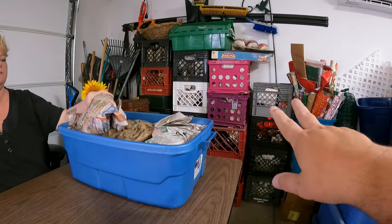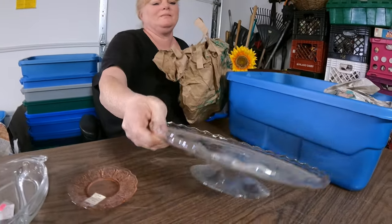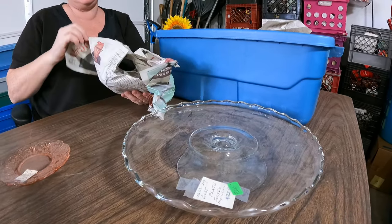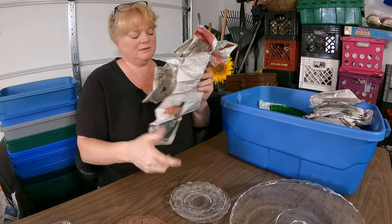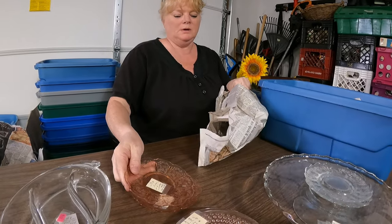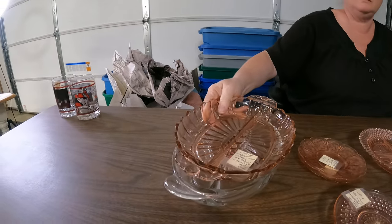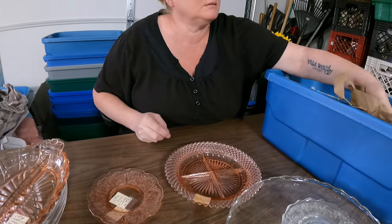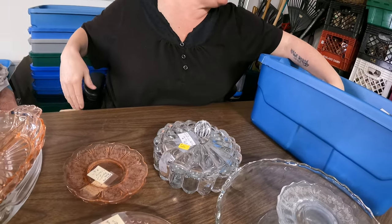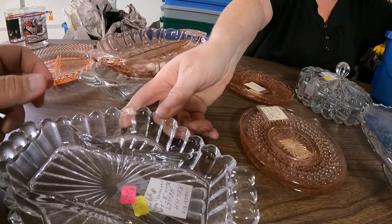Pink depression glass, relish, big old cake stand — that is really large, I don't think Donna makes cakes that big. You make a coffee cake that's awesome. Some hobnail pink. There's just so much glassware — I'm glad I have Donna because I don't have the patience for glassware and she does very well with it. Candy dish, there you go. Another big heavy dish — violet relish. That name again: H-E-I-S-E-Y. Candle wick.